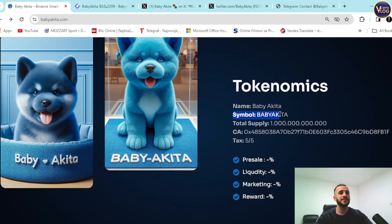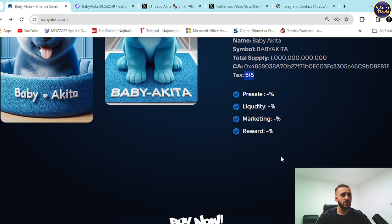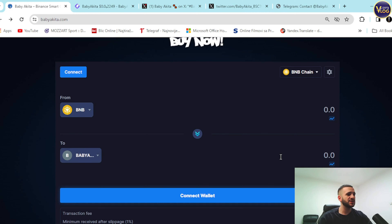Tokenomics: the name is Baby Akita, the symbol is Baby Akita, and the total supply is listed on the site — you can check it out. The contract is here. Taxes are 5% buy and 5% sell. You can scroll down and see the buy now section, where you can connect your wallet and swap BNB for Baby Akita right here.